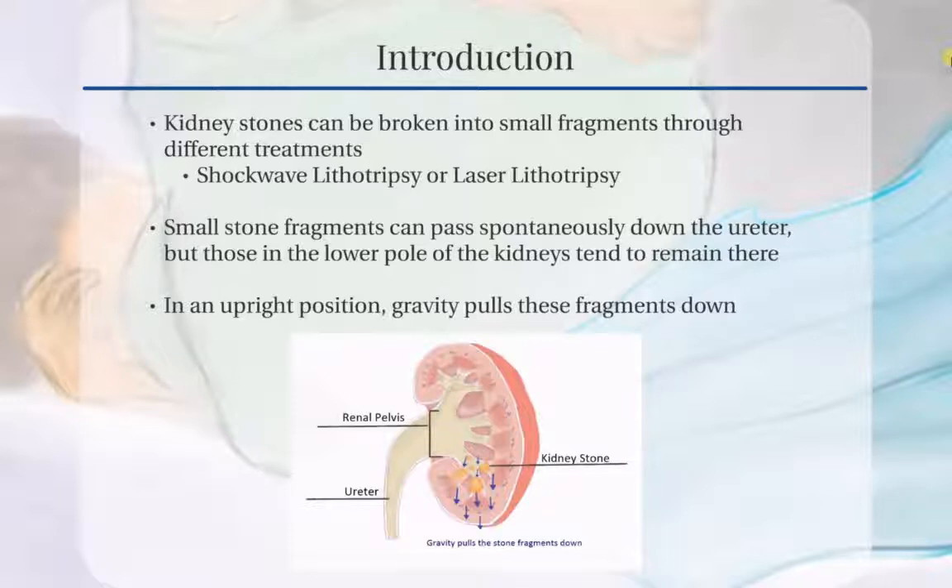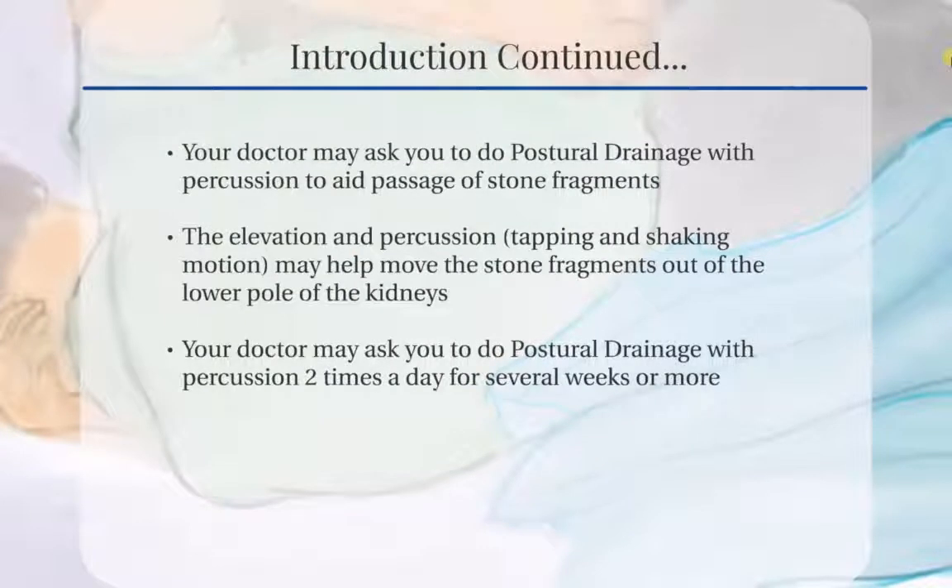When an individual stands in an upright position, gravity pulls these fragments down, as seen in the diagram below. Your doctor may ask you to do postural drainage with percussion to aid the passage of the stone fragments. This involves lying down on your side with the hips elevated higher than the chest, so the kidneys are tilted down. The elevation and percussion — tapping and shaking motion — will help move the stone fragments out of the lower pole into the renal pelvis and the ureter. When you stand up, gravity will help the stone fragments move from the renal pelvis into the ureter and down.